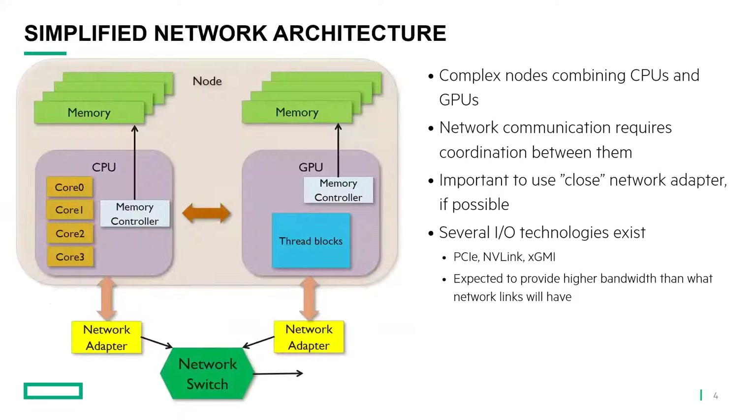We have a question from Tariq: Ethernet is going over 100 gigabits per second right now. Why is Ethernet not gaining adoption compared to InfiniBand and Slingshot? Igor, if you like, you can try to answer this question.